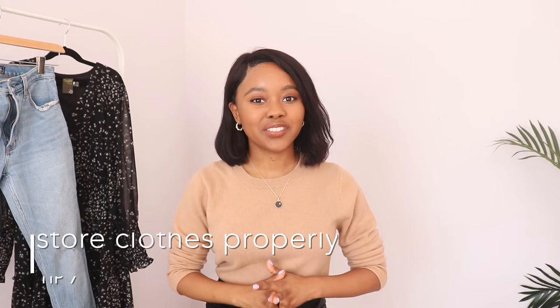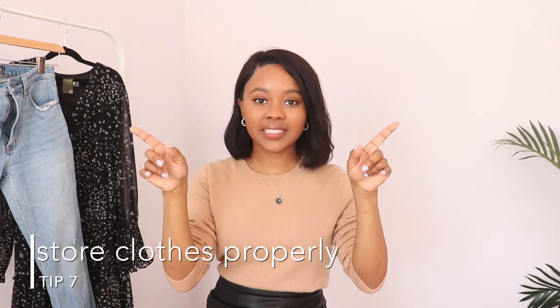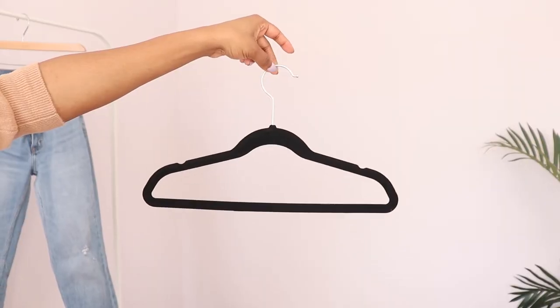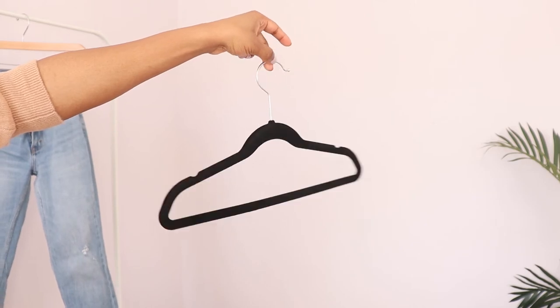The next tip is to store your clothes the right way. Avoid wire or plastic hangers because they stretch out your clothing. Instead, opt for wood or velvet — I like to use velvet hangers. Also keep in mind the actual size of the hanger. I'm petite, so normal-size hangers are too big for my clothes and they stretch out the shoulders. I actually get kid-sized hangers from Amazon because they're better fitted for the size of my clothing.